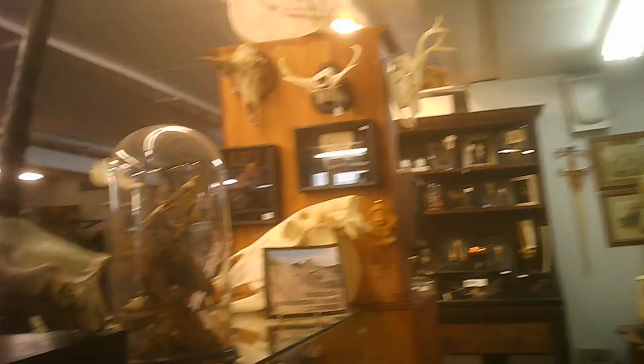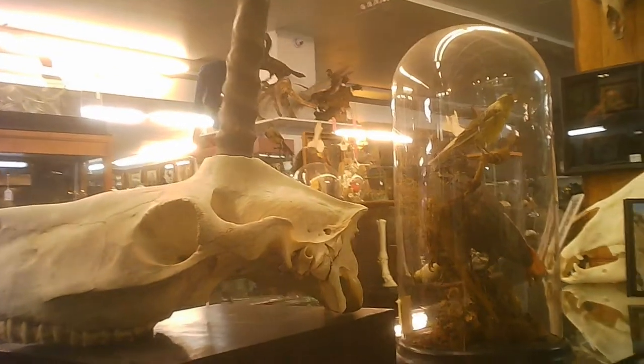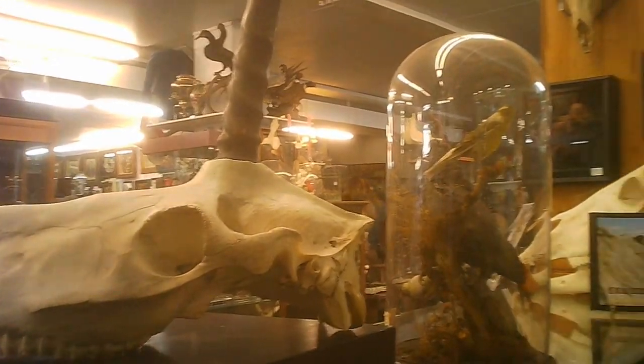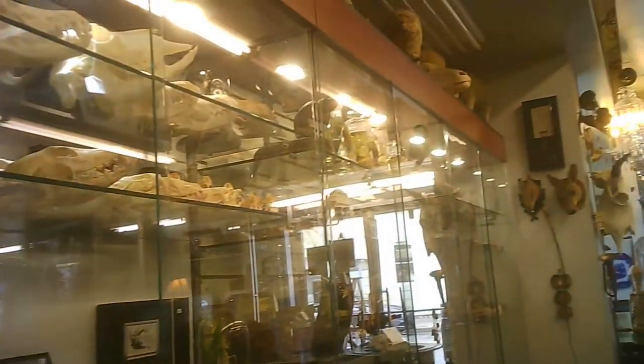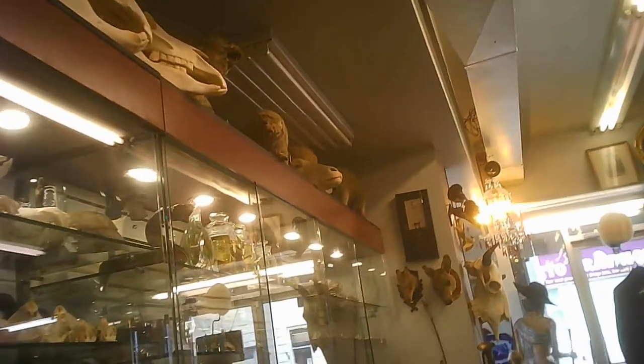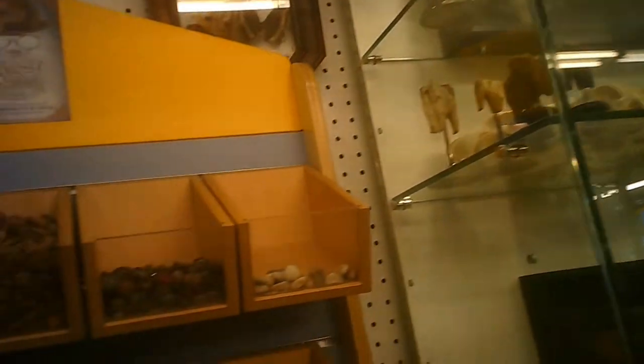So, we've got skulls, animal skulls. I'm sure they've been identified and you'll know exactly what they are if you're an aficionado of that stuff, along with smaller pieces. It's a bit of a surprise when you come in and you see these things.